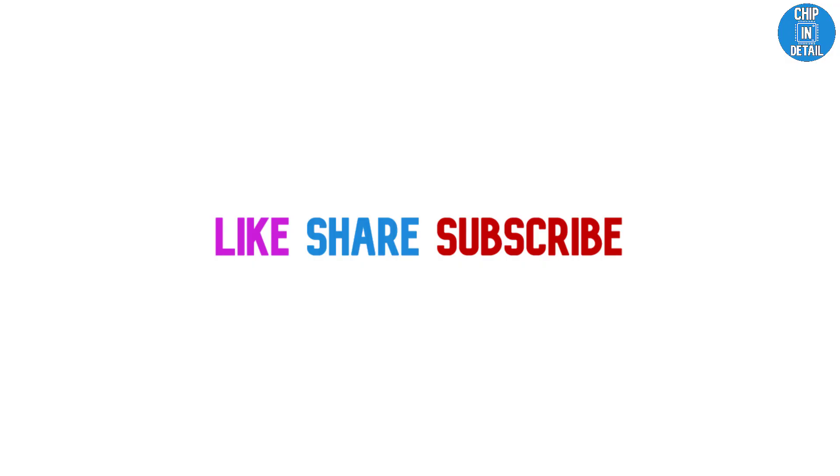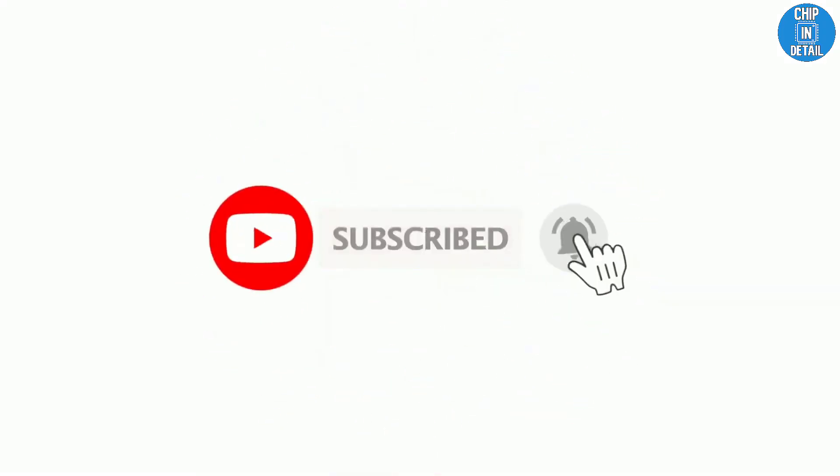We have come to the end of the video. Like and share if you found it useful, and don't forget to subscribe to Chip in Detail for more such videos.